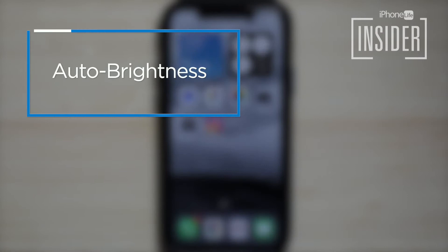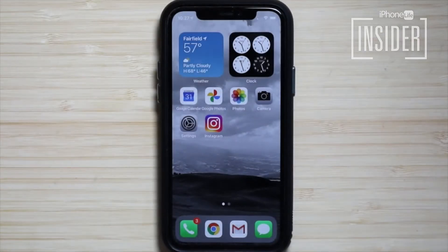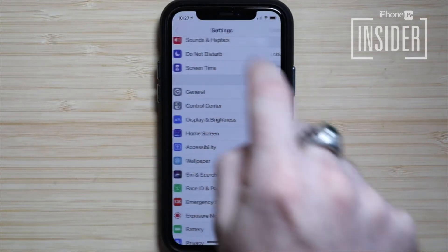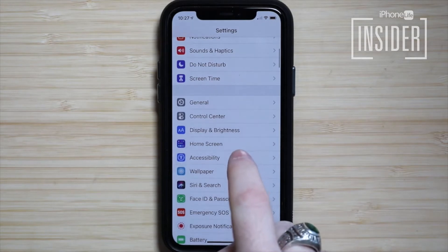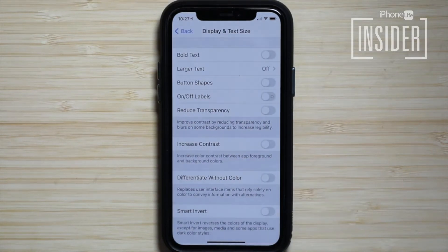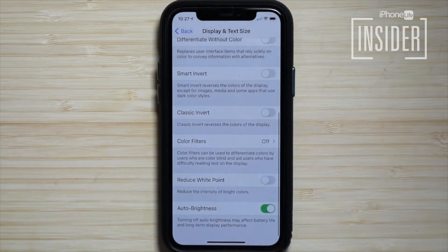3. Turn on iPhone Auto Brightness. Auto Brightness settings adjust your screen lighting automatically based on ambient light levels. To turn this feature on, open the Settings app, tap Accessibility, tap Display & Text Size, and toggle on Auto Brightness. This feature will save you battery because it won't turn the brightness up unless you need it.